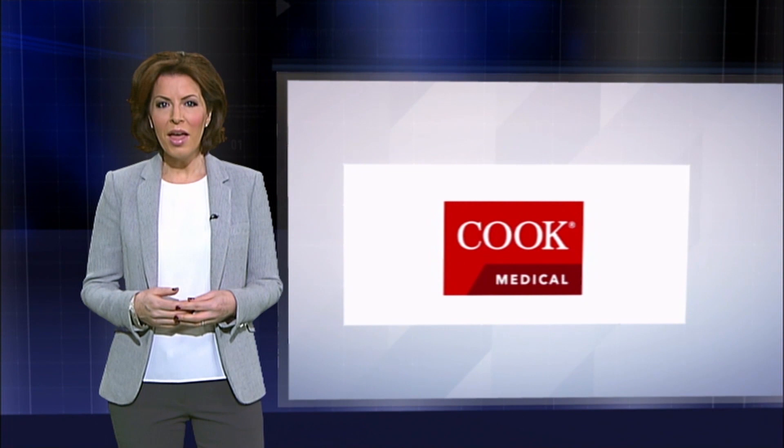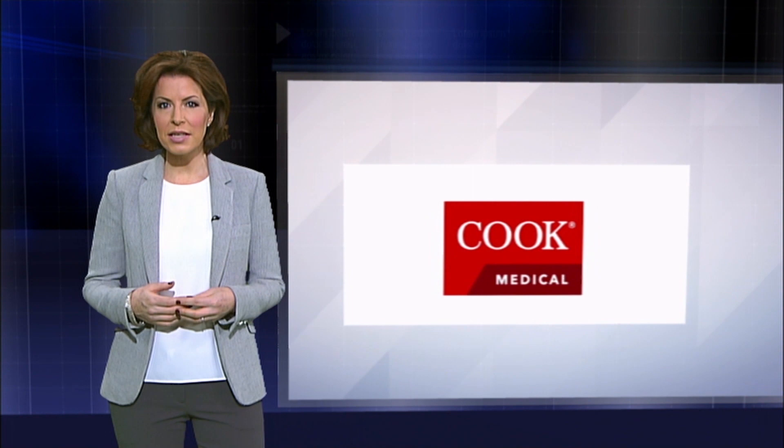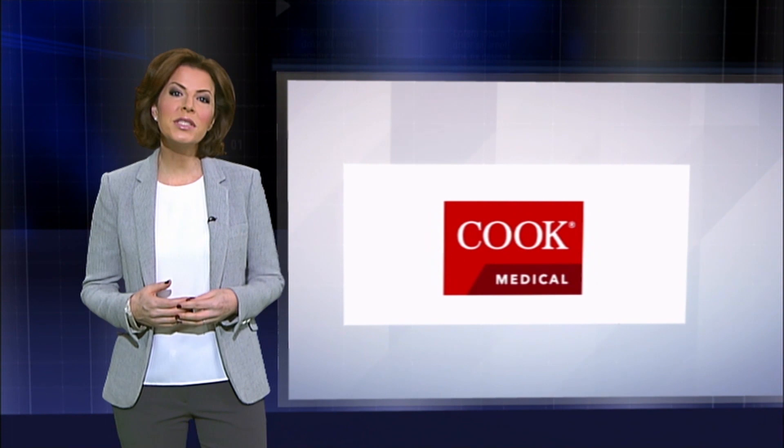Acute upper gastrointestinal bleeding can be a difficult and challenging condition. Cook Medical created Hemospray, an innovative endoscopic spray that can achieve hemostasis in non-variceal upper GI bleeds. Hemospray deploys without contact with the bleeding site or the need for the precision of other treatment modalities.